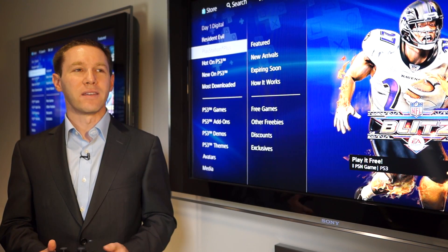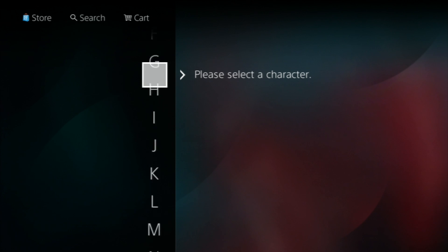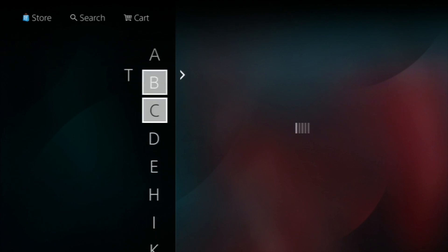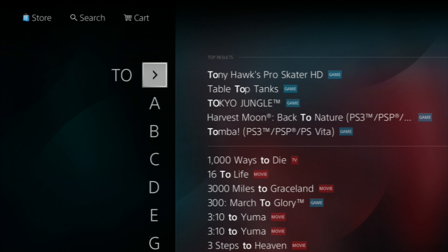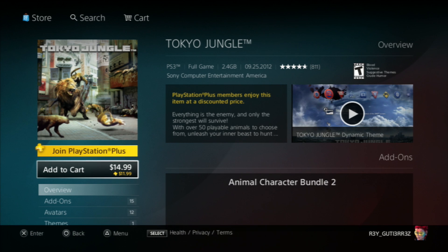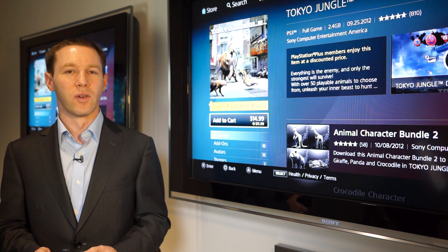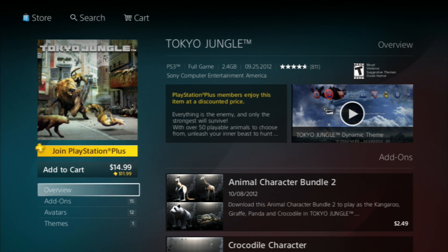We've made it really easy to find anything you want quickly by completely redesigning search. I'm going to search for a recent network title — let's look for Tokyo Jungle. All I have to do here is tumble through the alphabet, and you'll see some of the letters start to eliminate from the alphabet based on what we've got in the store. Our product detail pages have a lot more content on them. We want you to be able to learn a lot about the content from our product detail pages. We've got streaming video — in some cases, multiple videos — plus all of the add-on content, avatars, and themes all together in one place.